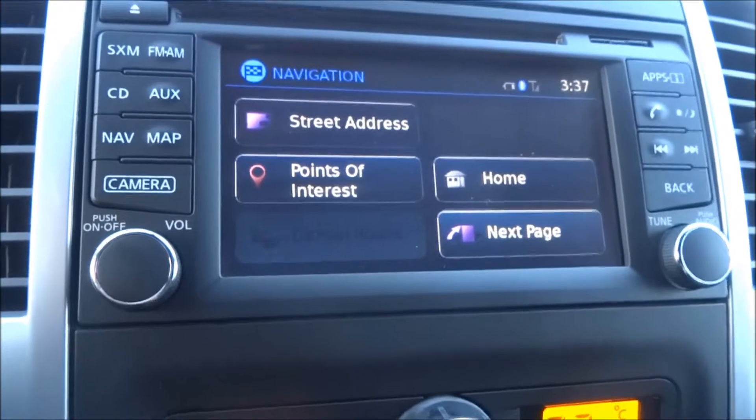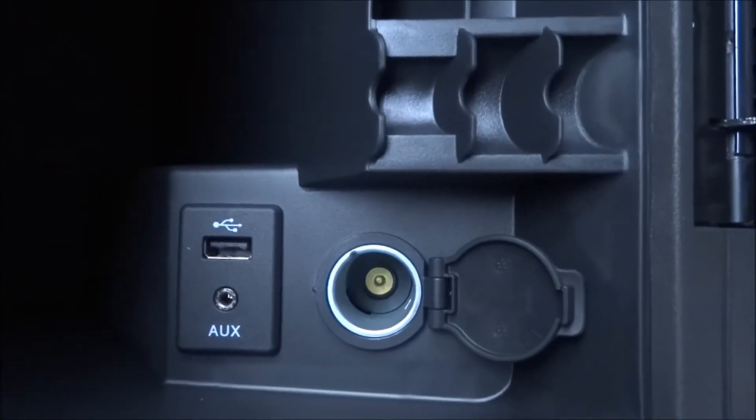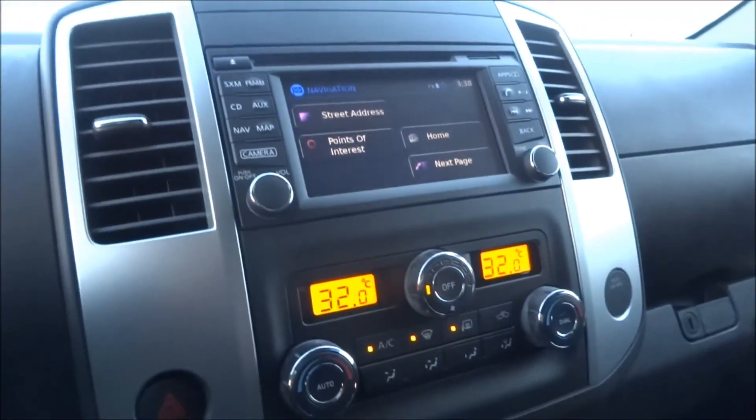There's a lot of cool features about this truck. If you have any questions, let me know right away — I drive this myself, so I'll be able to answer anything for you. There are also auxiliary inputs and a USB input there too. Jenna, I hope you enjoyed the video — if there are any questions at all, be sure to let me know and I'll answer them as fast as I can. Thank you for watching.